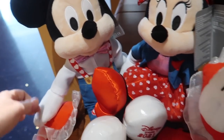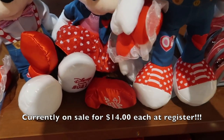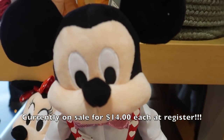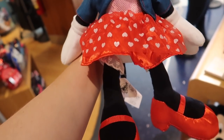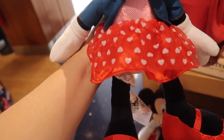They also have the Disney Store 2021 Valentine set — they have Mickey and Minnie. They are separate, so it is two separate plushes. Here's a better view of Mickey. And here's a better view of Minnie. I love her skirt. And these are $24.99 each.